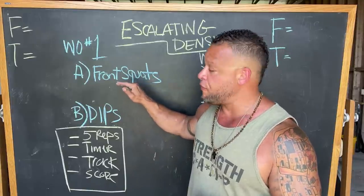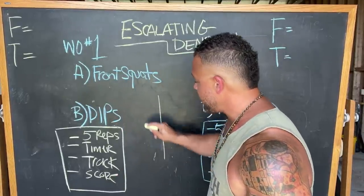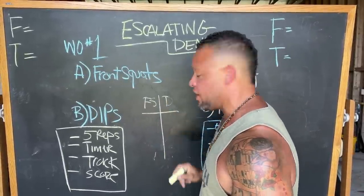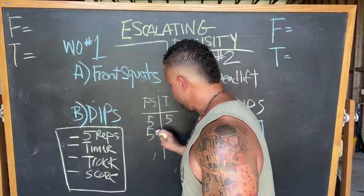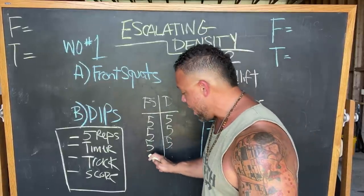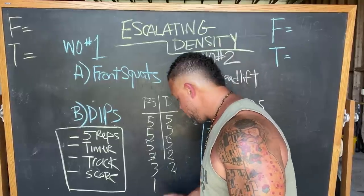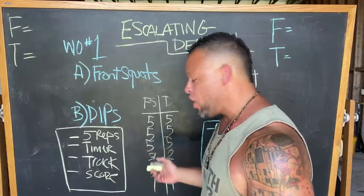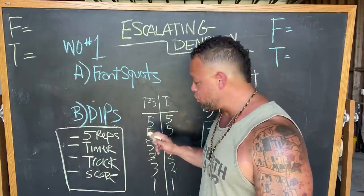Set a timer for 20 minutes. When the timer goes off, do five reps of front squats and five reps of dips. You've got to track your reps — set up a page with a T-shape, front squats on one side, dips on the other. When you complete five reps, write five and five, then repeat. If you get to the point where you can't do five, write what you can — three and two, or even one and one. Go back and forth for the full 20 minutes until you're completely done.